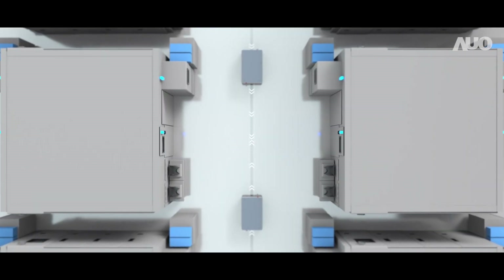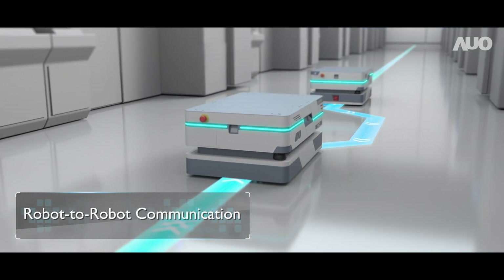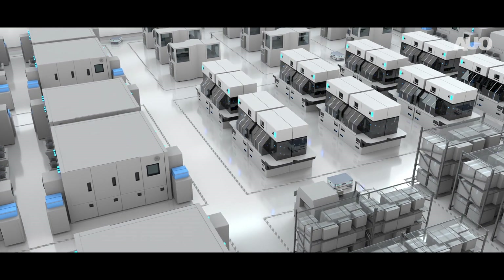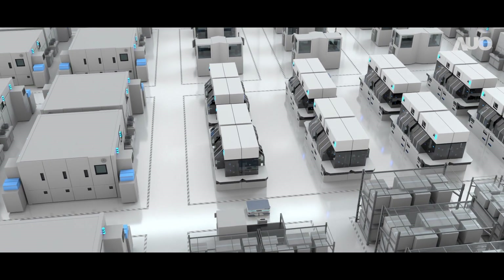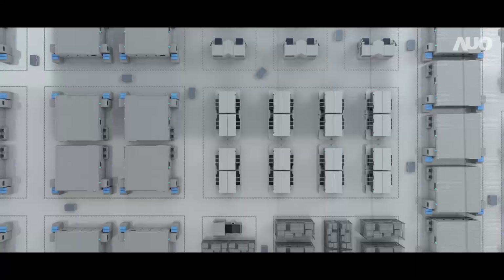AUO AMRs are able to communicate with each other and immediately make the best judgment. In the near future, contactless operations or lights-out factories will become a reality, and AUO AMR is the obvious springboard toward this vision.